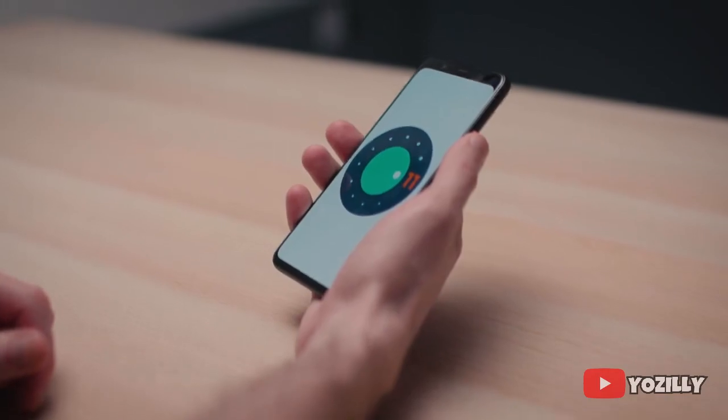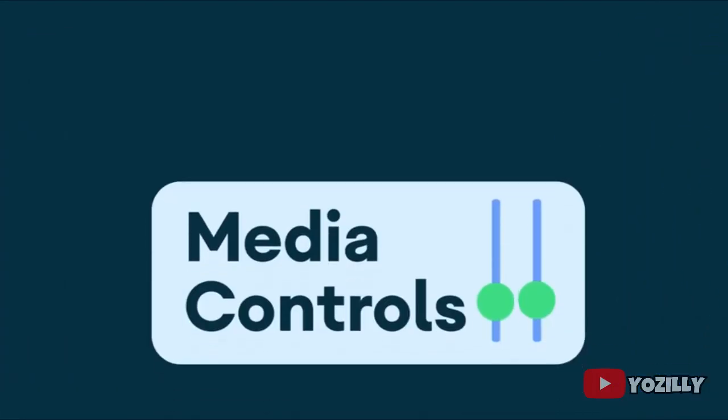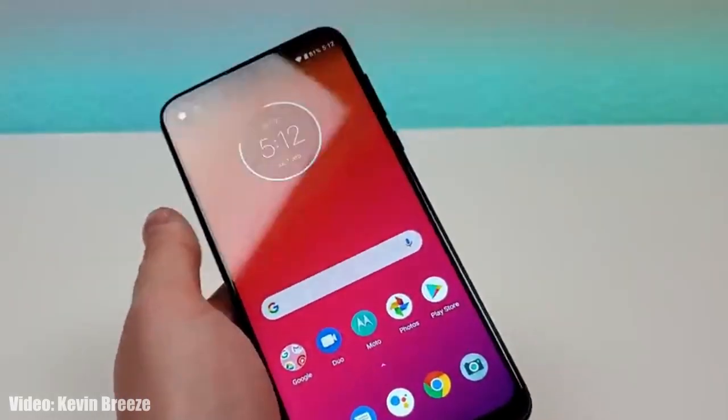As it's an Android 11 update, it will bring all the stock Android 11 features like built-in screen recording, new media controls, chat bubbles, and some improvements in privacy and UI.